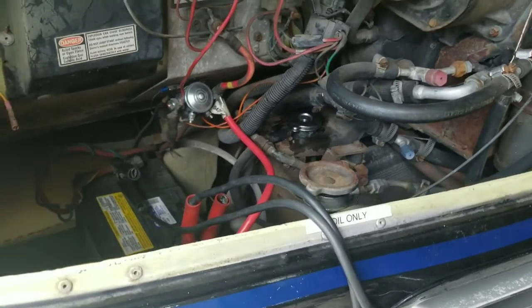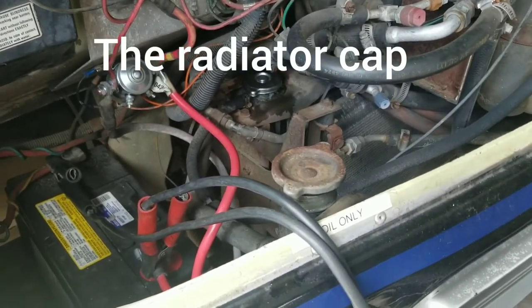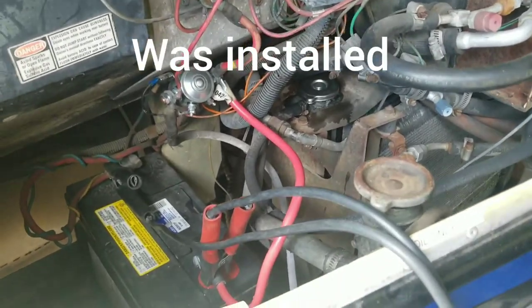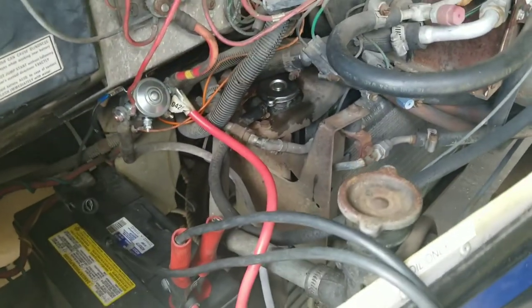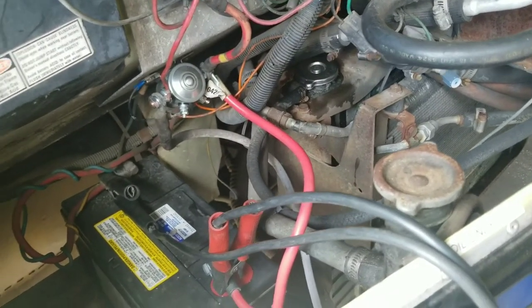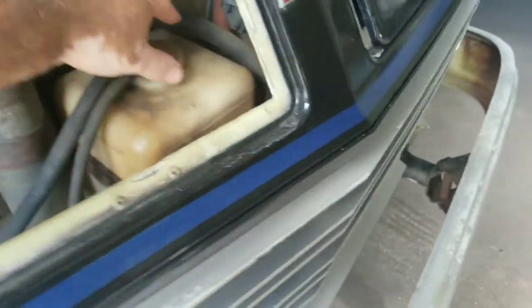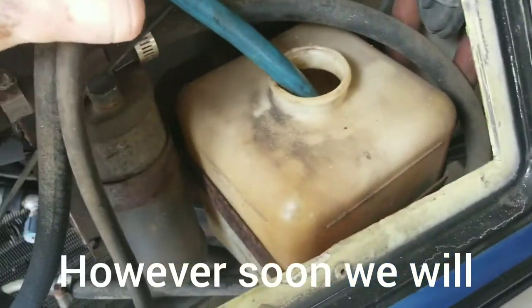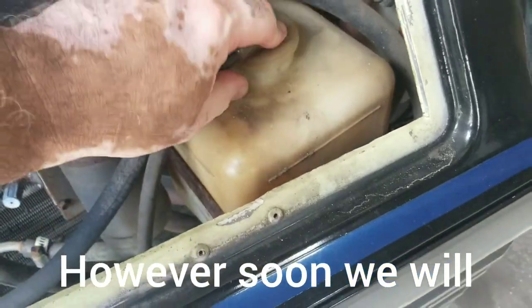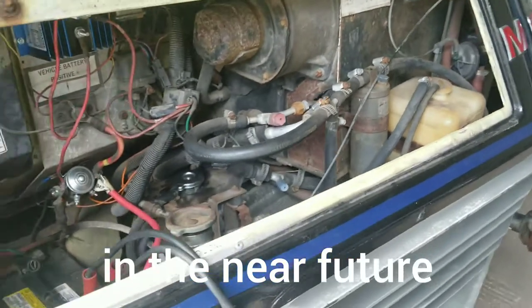We just checked on the radiator and we have excellent news — it's working perfectly. No pressure issues, no leaks, which is very encouraging. We removed the cap and verified the liquid level, and everything is working great, so we're happy about that.